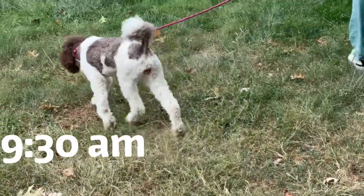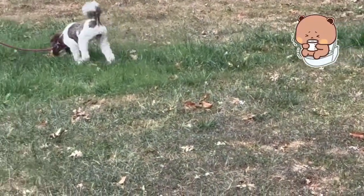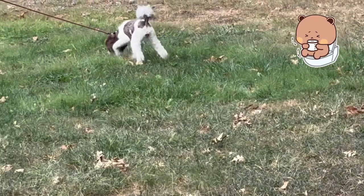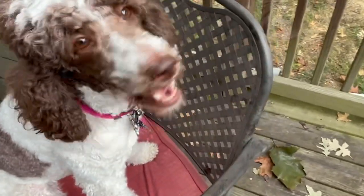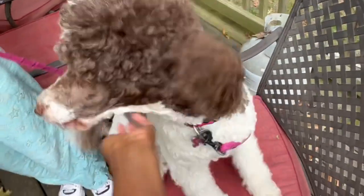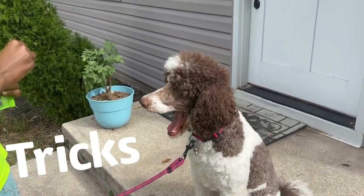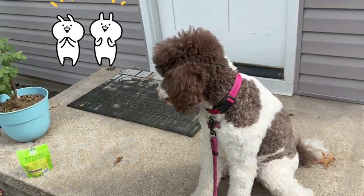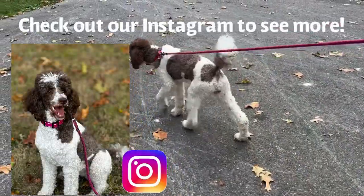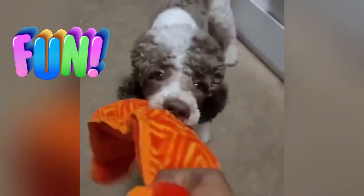Once Maggie finishes her breakfast, she gets let out again around 9:30 in the morning. Here we're refreshing on some of Maggie's tricks, including her doing paw. Be sure to check our Instagram at dogtastic poodles official to see more. Here you can see Maggie having lots of fun playing tug-of-war with us.